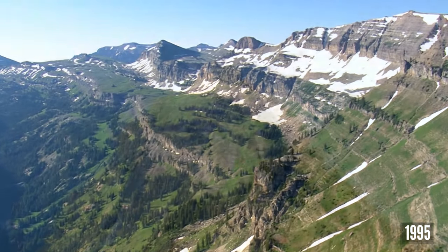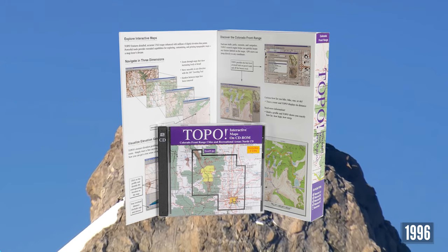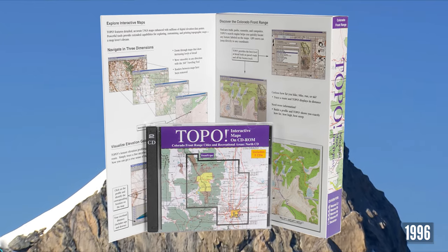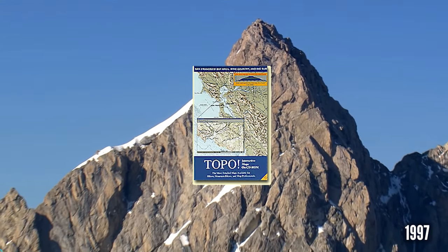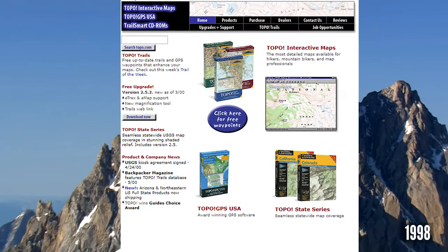Topo began as regional CD-ROMs with 7.5 minute quads for the San Francisco Bay Area, Yosemite, Los Angeles, and the Sequoia Kings Canyon for Windows, eventually covering 30 different recreational and metropolitan areas.